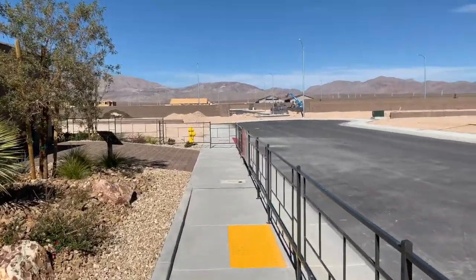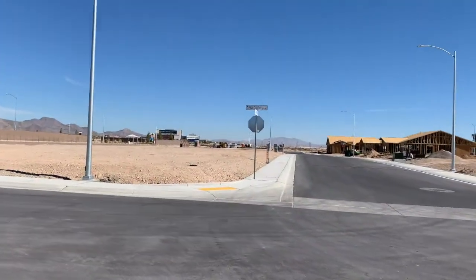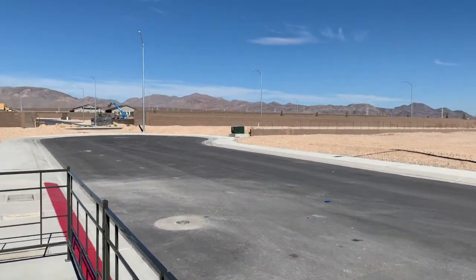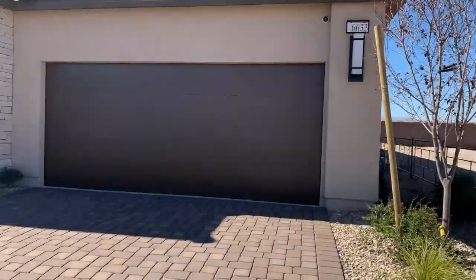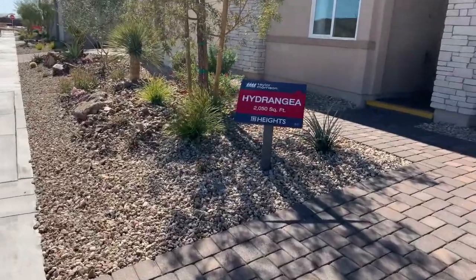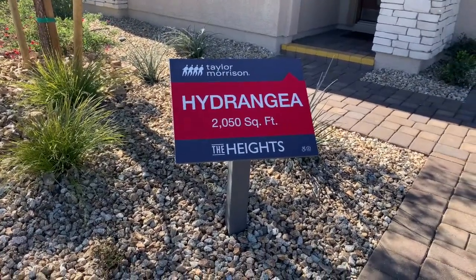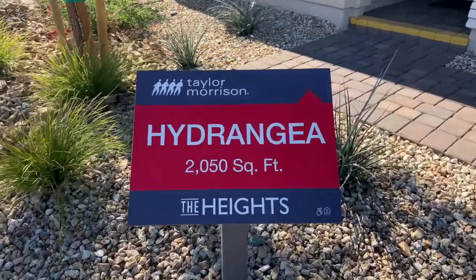We are here in the 4th Taylor Morrison single floor model. We are across the street from the VA, and Nellis Air Force Base is right down the street. This is in the northeast part of town — a lot of cool development going on down here. This 4th model is called the Hydrangea. They are not all named after flowers. 2,000 square feet, in a Taylor Morrison master plan community called The Heights.